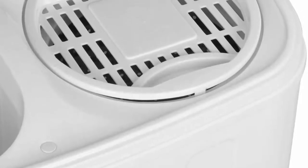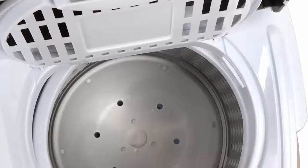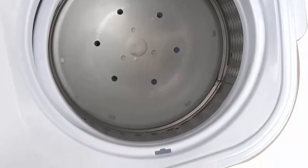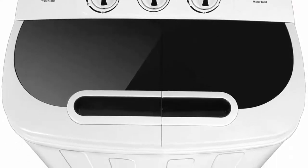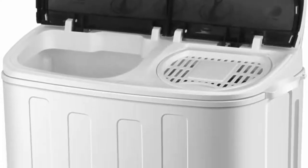Twin Tub Design: With a Twin Tub Dual Function Design, this washing machine can save your precious time by washing and spinning dry loads at the same time. You can move clothes directly from the washer to the spinner, or run both sides together to finish your laundry.